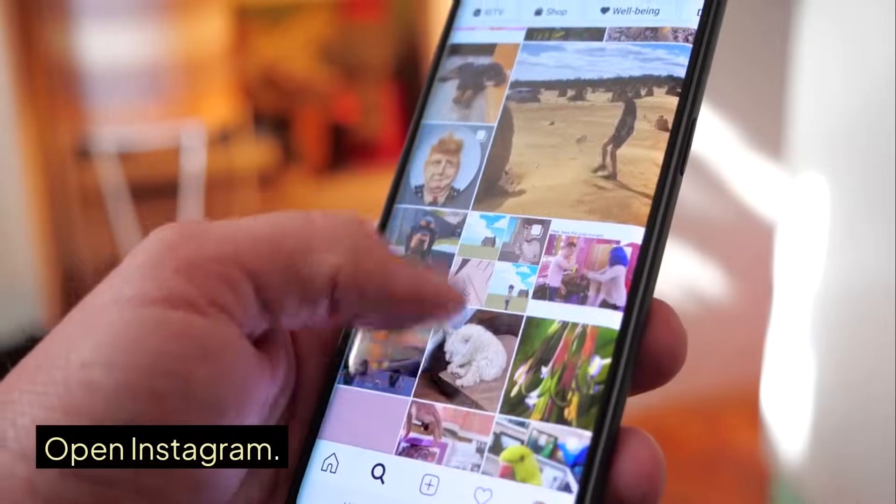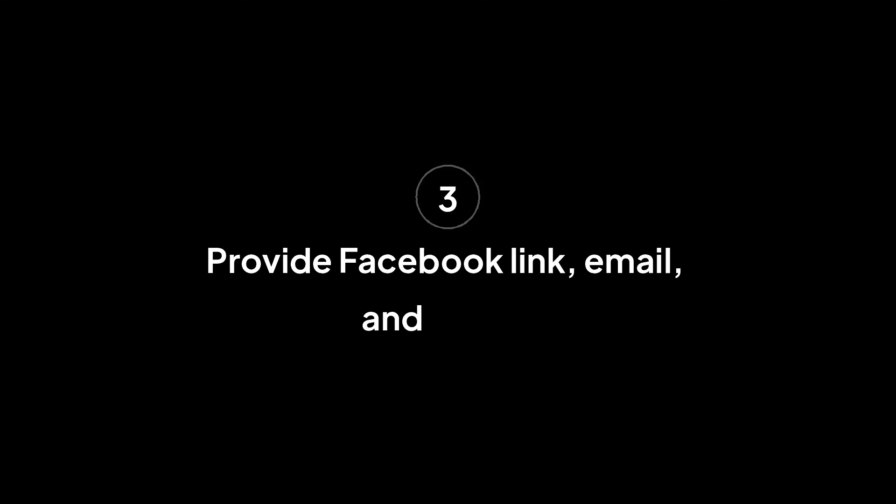Quick recap: Open Instagram, go to Meta Verified, get support, choose Enhanced Support, and connect with an agent. Give your Facebook link, email, and phone. Take and submit a video selfie, wait for verification, get your 2FA code by email, and unlock your account.